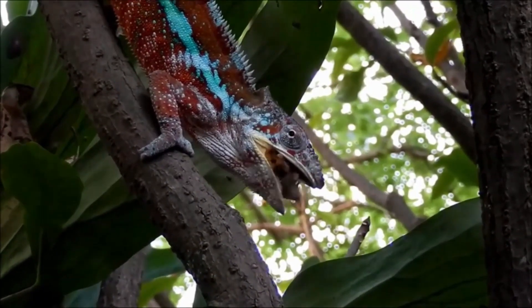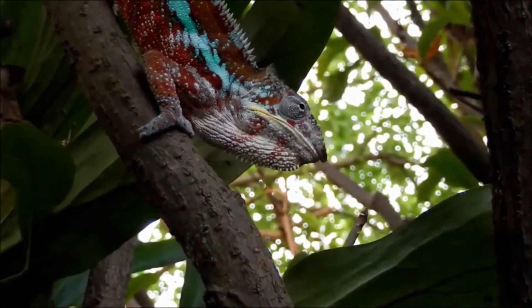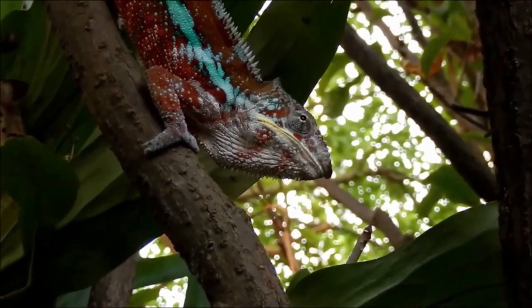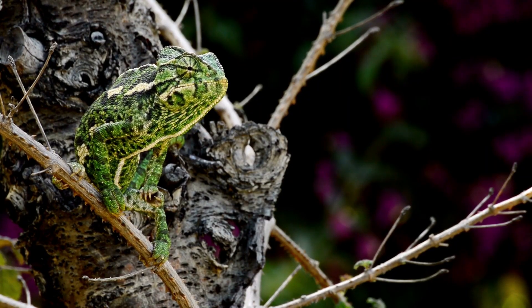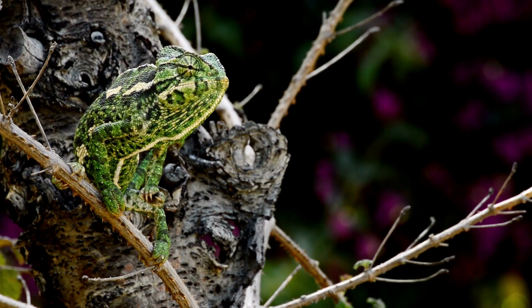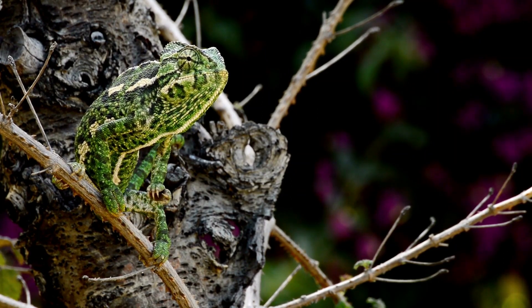Sure, camouflage is one of the reasons chameleons change color. It helps them hide from predators and sneak up on their prey. Imagine you're a bug minding your own business and then, bam, out of nowhere, a chameleon's tongue zaps you. That's because the chameleon was hiding in plain sight, its skin mimicking the leaves and branches around it.